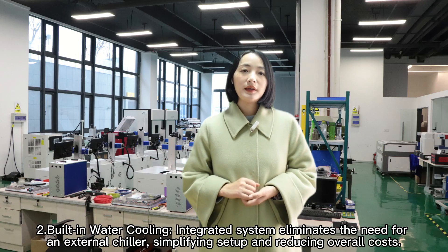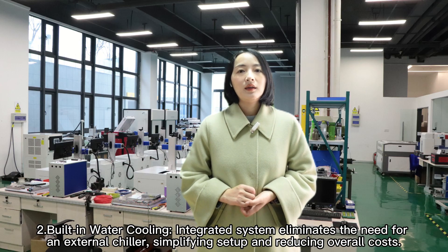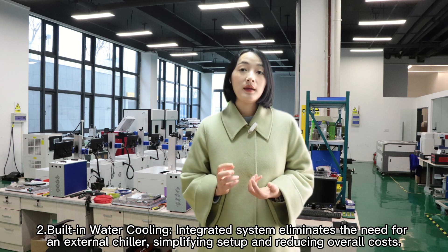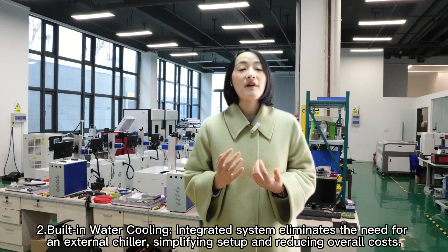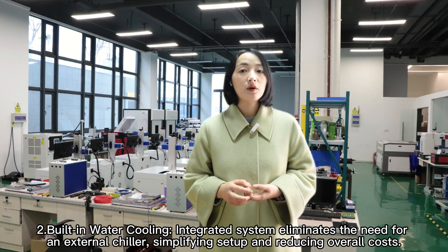Second, built-in water cooling. The integrated system eliminates the need for an external chiller, simplifying setup and reducing overall cost.